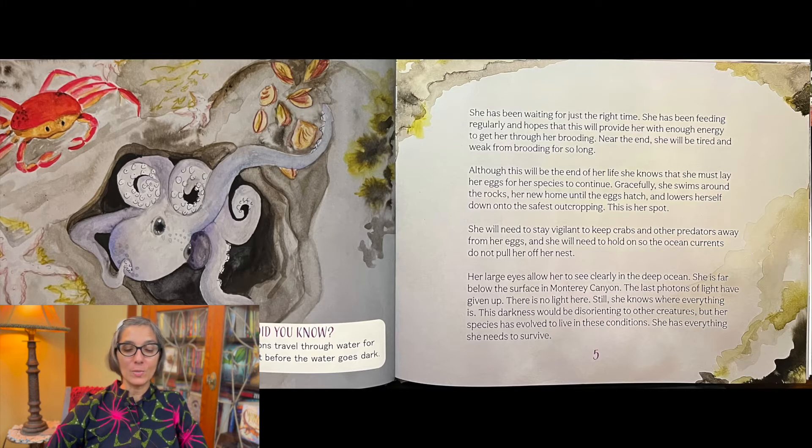Near the end she will be tired and weak from brooding for so long. Although this will be the end of her life, she knows that she must lay her eggs for her species to continue.